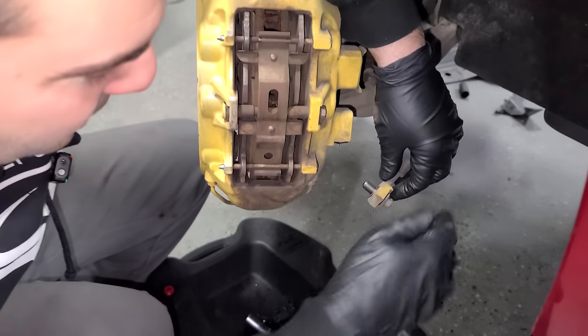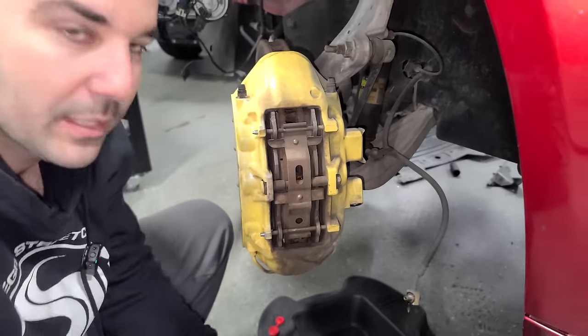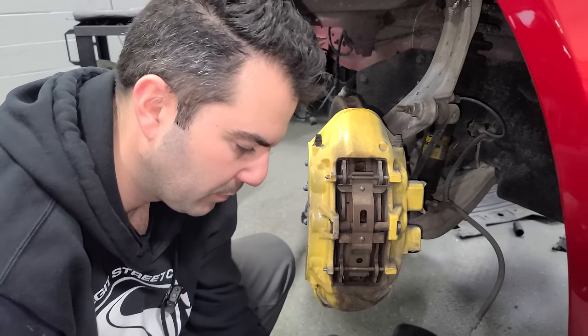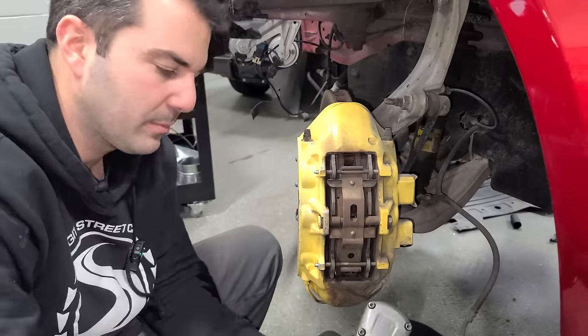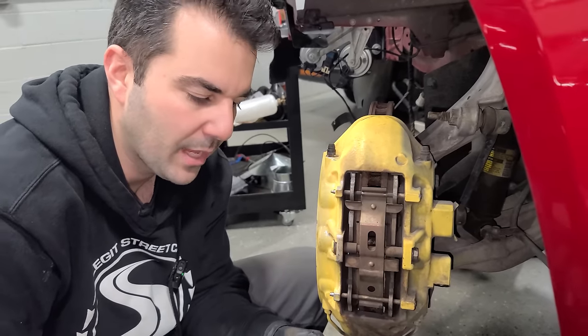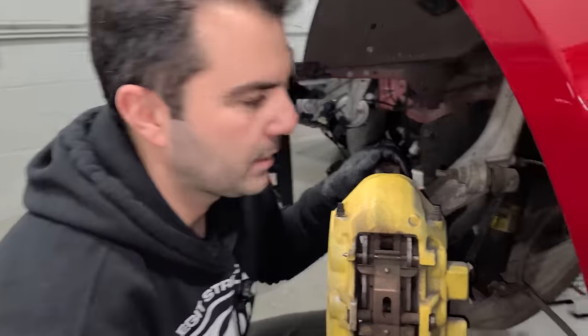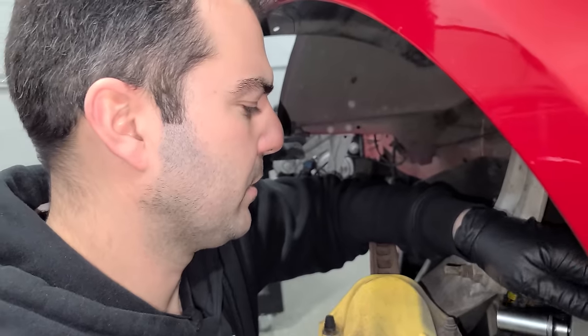That fluid could have been changed — people don't change their brake fluid, so this is probably really old. Brake fluid soaks up a bunch of moisture and you should definitely replace it, probably every three years or so. A lot of manufacturers say two, some say five, but three years is the Legit Street Cars recommendation. I bear no responsibility for your cars whatsoever though — follow the owner's manual.